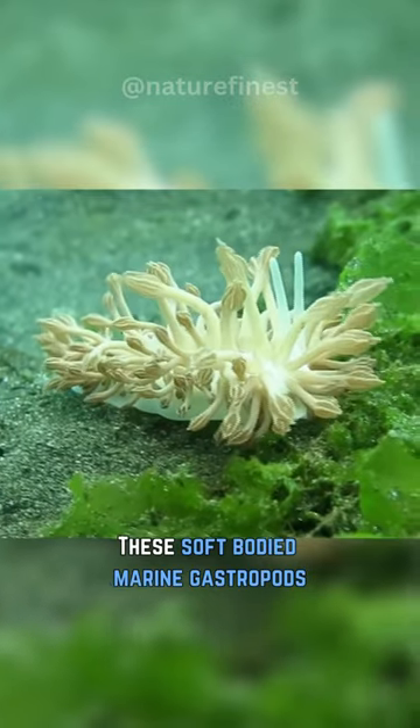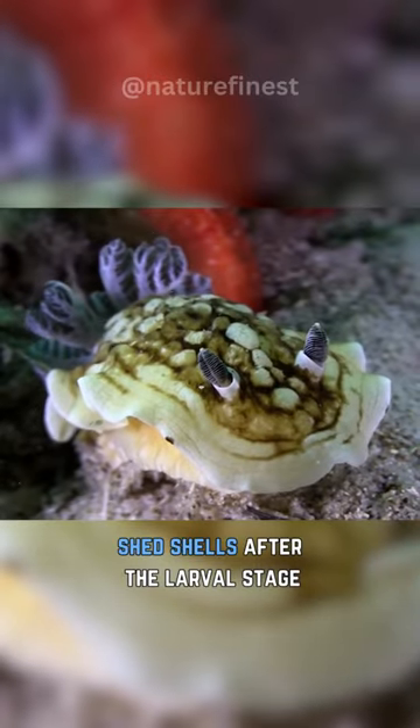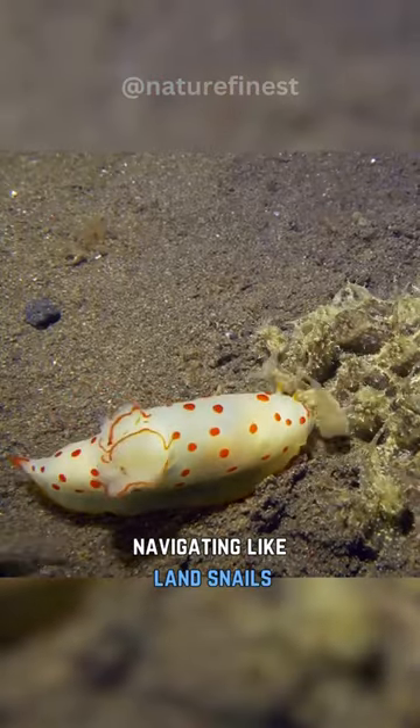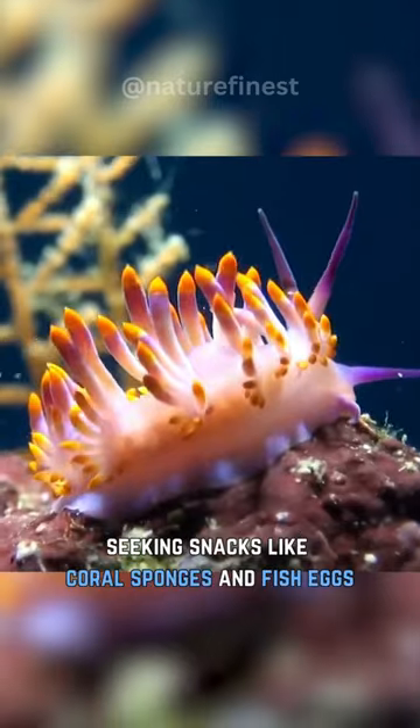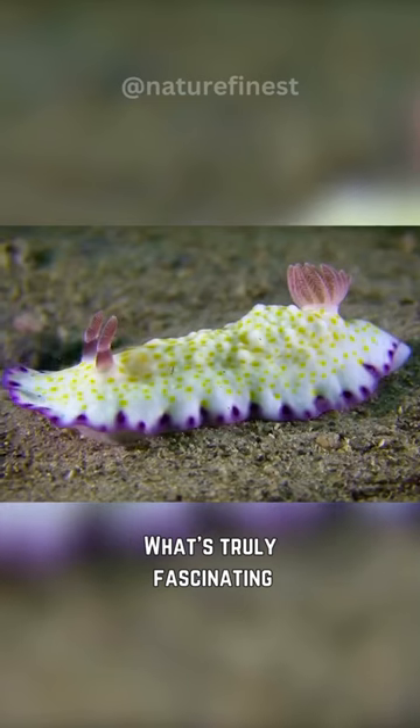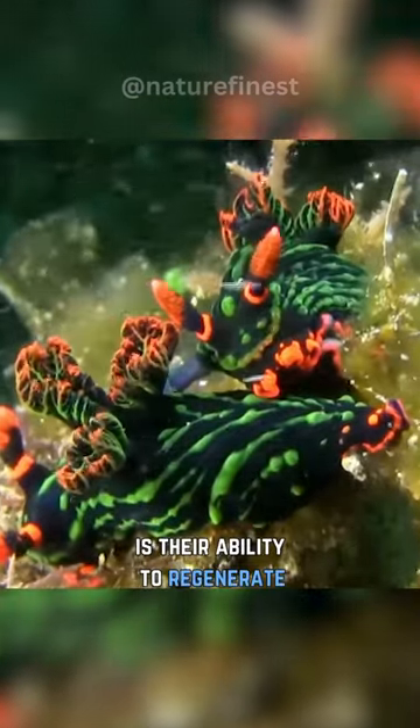These soft-bodied marine gastropods shed their shells after the larval stage, navigating like land snails. Sporting tentacles for feeding, they gracefully explore habitats, seeking snacks like coral, sponges, and fish eggs. What's truly fascinating is their ability to regenerate.